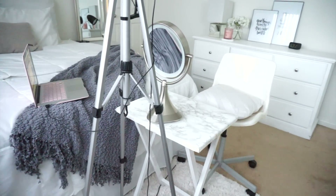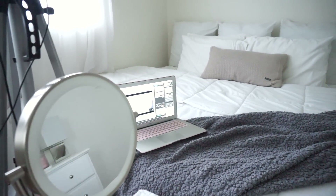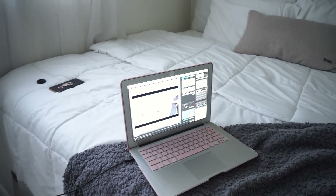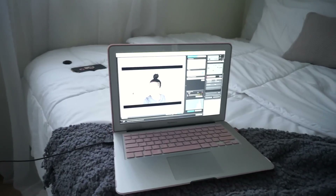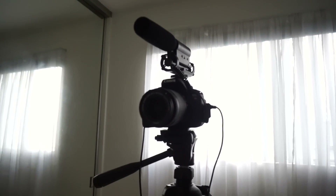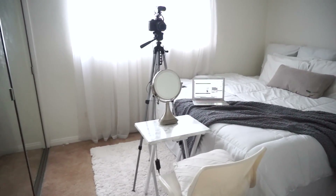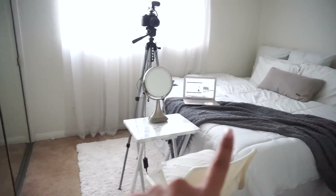I got this chair from Ikea and obviously use it to sit down while filming. I also have my laptop here ready to go because I have a program that allows me to see myself while filming — I didn't used to have this with my vlogging camera so it's really helpful. My laptop is plugged into my camera, which is in front of me. The mic is from Amazon and was about $30. My camera is a Canon T5i and my tripod is also from Amazon. I put my makeup brushes on the table and my products on the bed — and that's it.